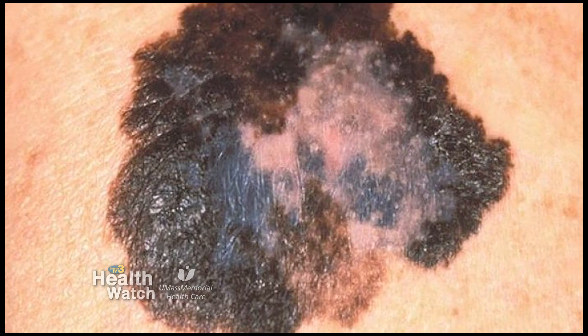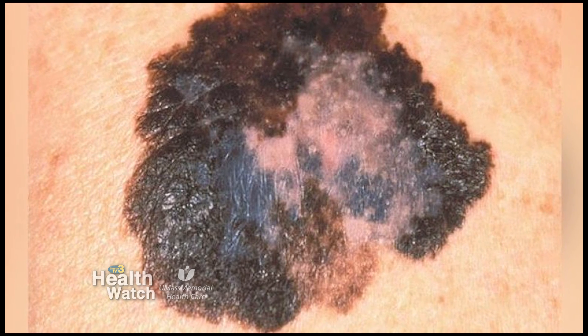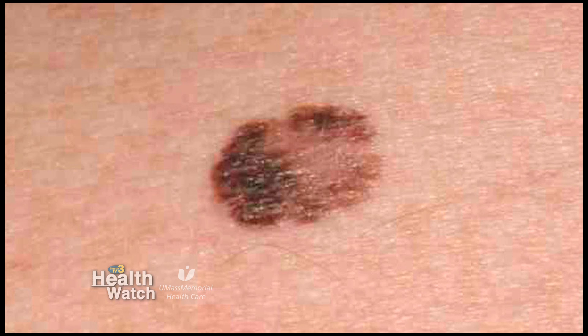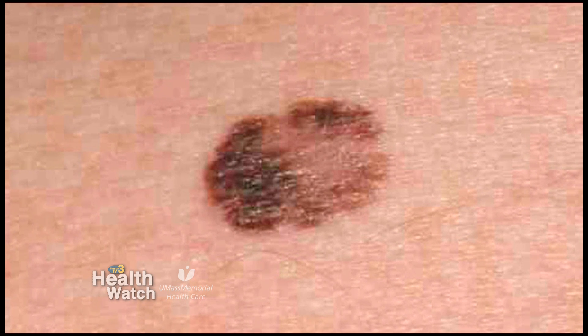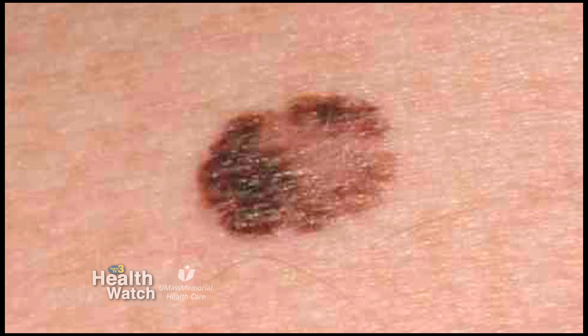Why is melanoma more dangerous than other forms of skin cancer? Melanoma is rarer. It is a cancer of the pigment-producing cells and it is known to spread throughout the body, causing death in many people who have advanced disease.